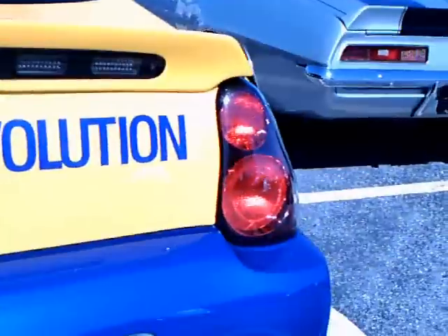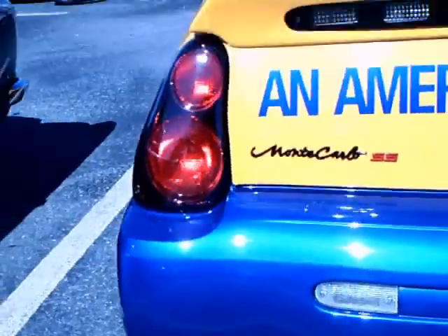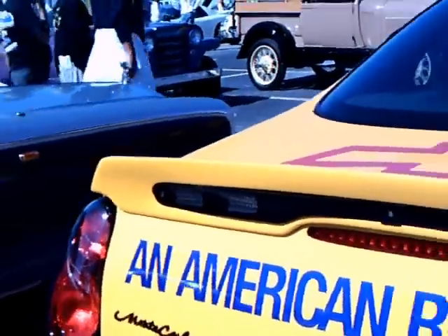"American Revolution" — that was the Chevy advertising scheme at the time, that was what they used in all their ads.